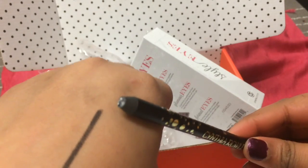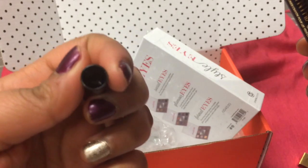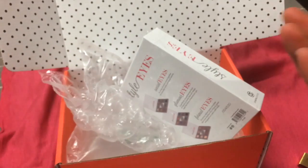It came messed up, obviously — I didn't do that. It's brand new and it's messed up. I think there's a bit missing in the lid. But it's fine, I'll just sharpen it.